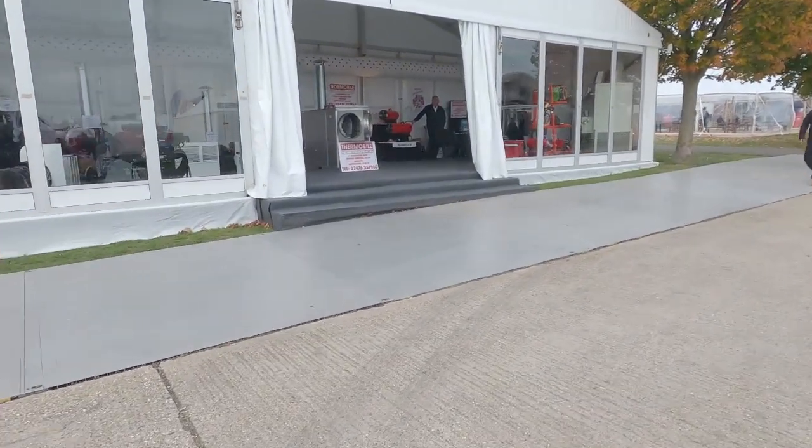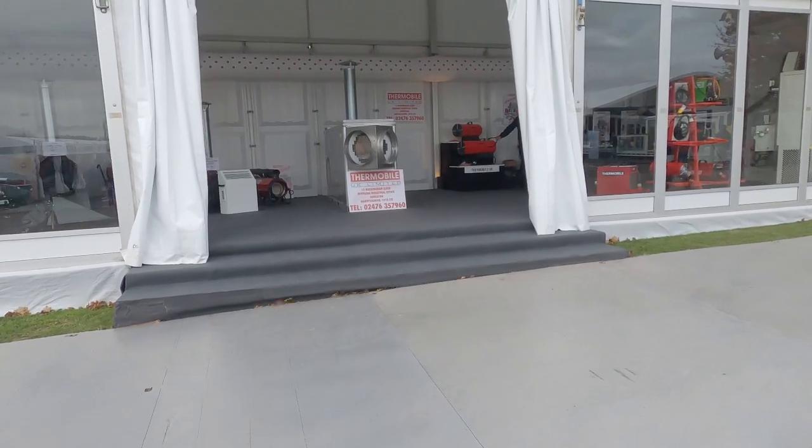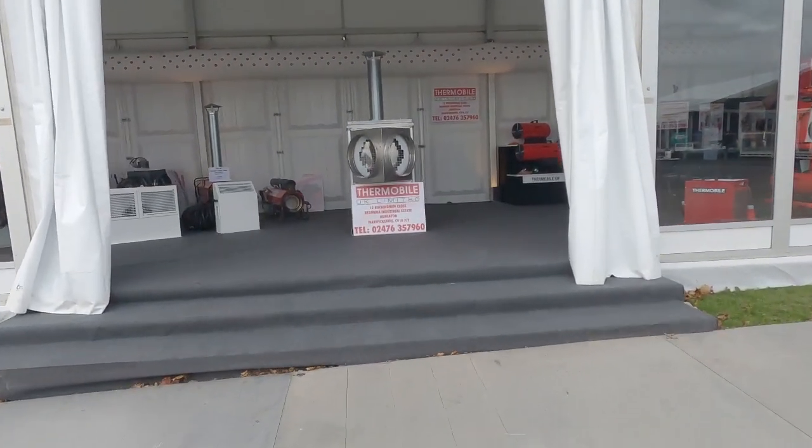Okay, now this is really dull and boring but we really need a marquee heater, so we're going to go and chat to the Thermobile people and see what they have to say.